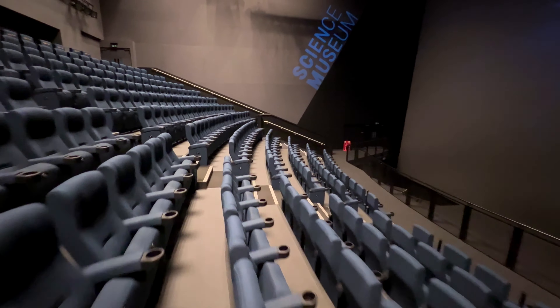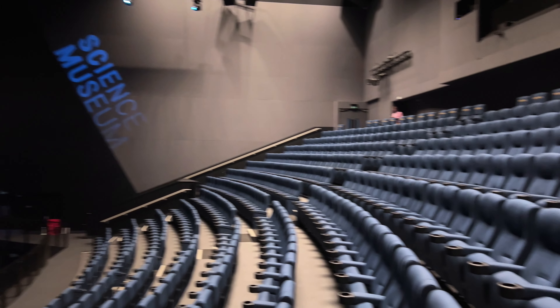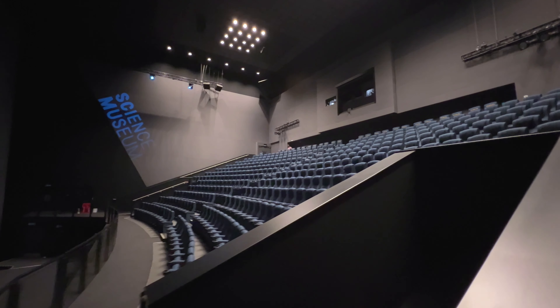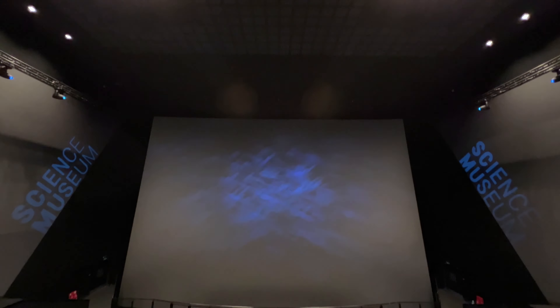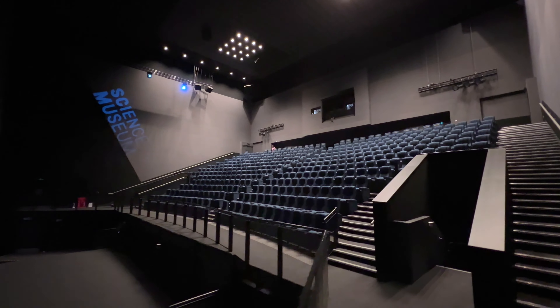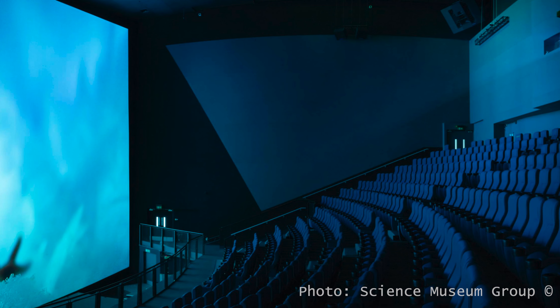Dark grey walls might not look super exciting, but there is an important reason to keep the wall finishes as dark as possible, as this helps to maintain maximum contrast of the picture on the screen. Even though the walls are grey, the look of the auditorium has been livened up by a projection of the Science Museum logo on them. The lighting is well designed, and none of the lights remained on during the movie — nothing distracted me from the action on the screen.